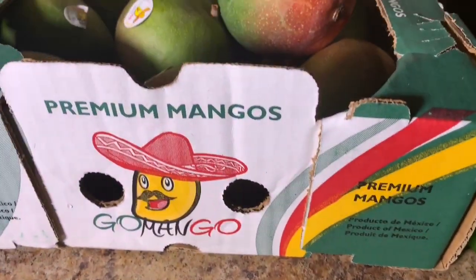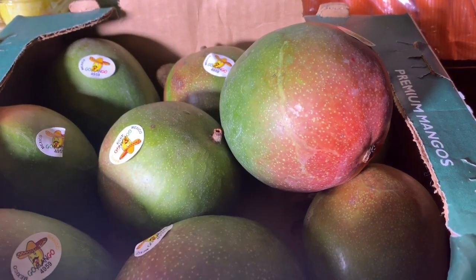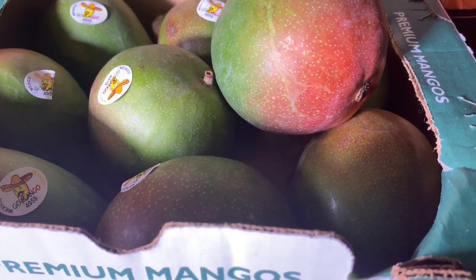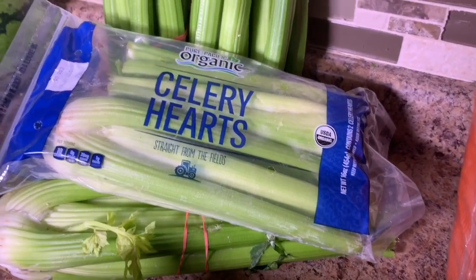I don't eat green mangoes. If anybody has any tips on how to make the mangoes ripen, comment down below and let me know. I also have some celery hearts and a couple of bunches of celery stalks — again, this is for green juices.